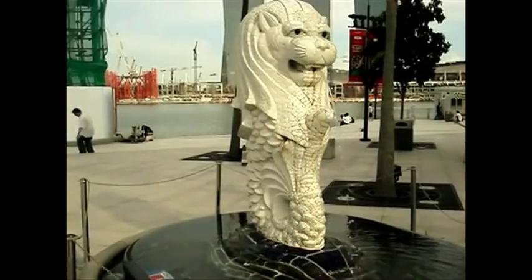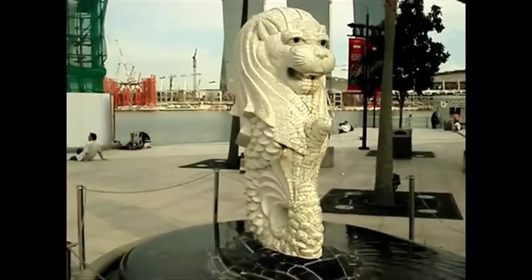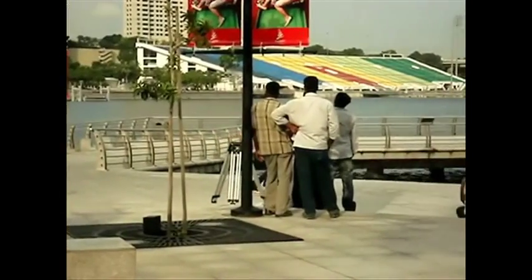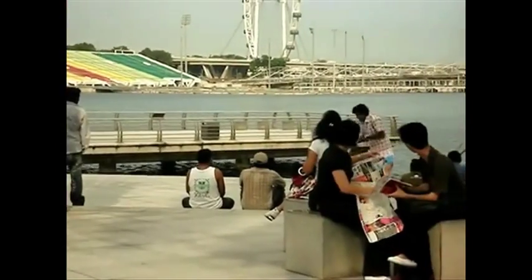Singapore is a very picturesque place. You've got a mixture of countryside, beaches, and a more metropolitan look, and it makes for a very popular location to make films and things like music videos.